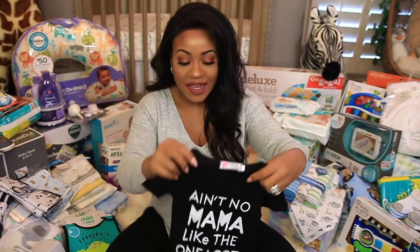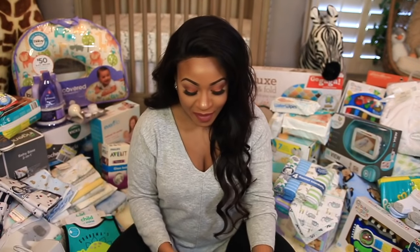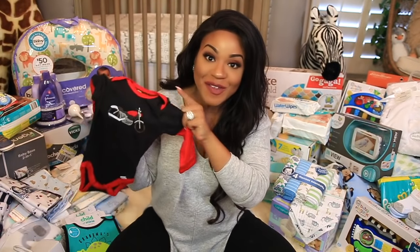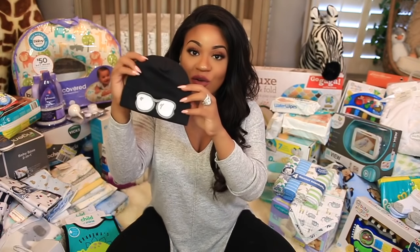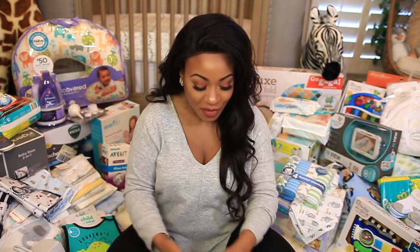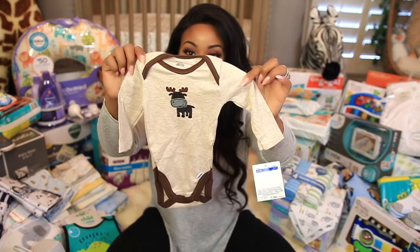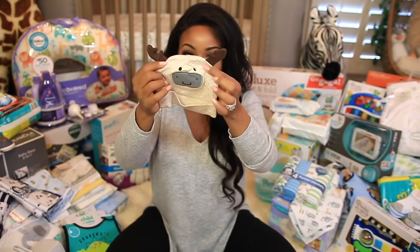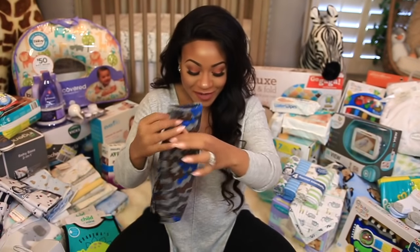Then we have a top that says "Ain't No Mama Like the One I Got" — short sleeves — and it came with a pair of little jeans. Then a cute little onesie with a motorcycle on it in size 6 to 9 months, and I'm pretty sure this little hat with goggles goes with the motorcycle onesie. Then we got a three-piece set with a little moose on it — a onesie in 0 to 3 months, a little hat with antlers, and cute little camouflage bottoms. So tiny!